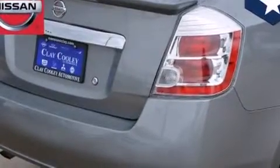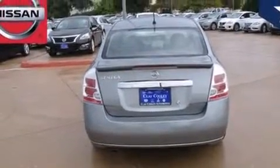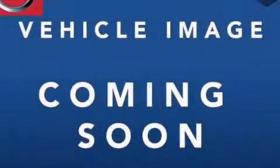With an EPA estimated rating of 34 miles per gallon on the highway, this vehicle does not compromise its fuel efficiency for size, comfort, or fun. Please call today to reserve this vehicle for a test drive.